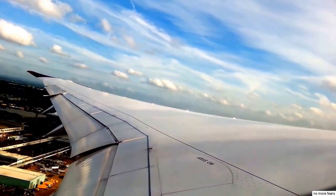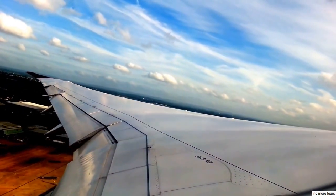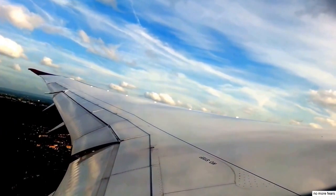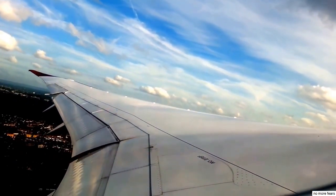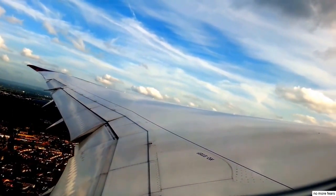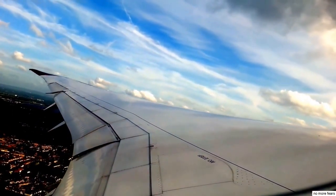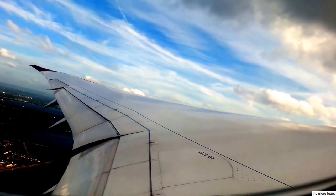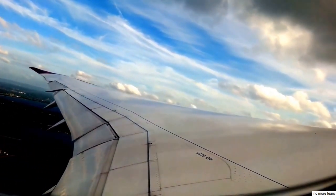A few bumps you're experiencing now are fairly normal when there's a little bit of a crosswind across the runway, or a little bit of a breeze — at least about 15 to 20 miles an hour across — it's fairly normal. Just passing a pair of feet now, which is where the climb power will come in.